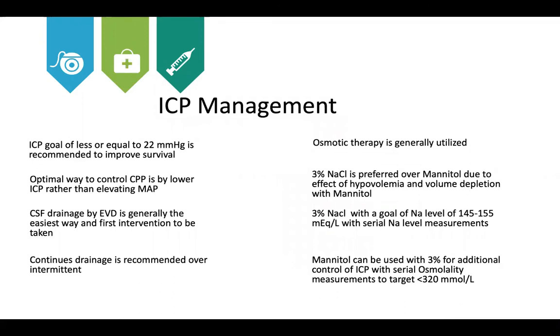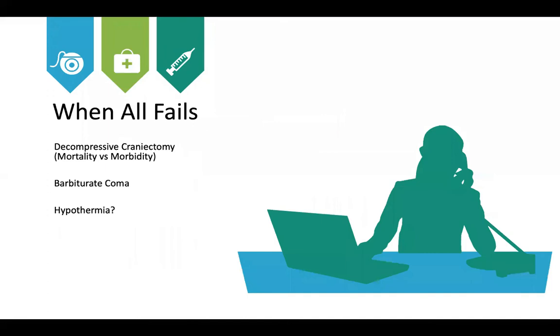For ICP management, the goal is ICP ≤22 mmHg to improve survival. The optimal way to control CPP is by lowering ICP rather than elevating MAP — using EVD drainage, which is recommended to be continuous rather than intermittent. Osmotic therapy: hypertonic saline is preferred over mannitol. If using hypertonic saline, target sodium of 145–155 mEq/L with frequent serial measurement. If using mannitol, monitor osmolality and keep below 320 mOsm/kg.